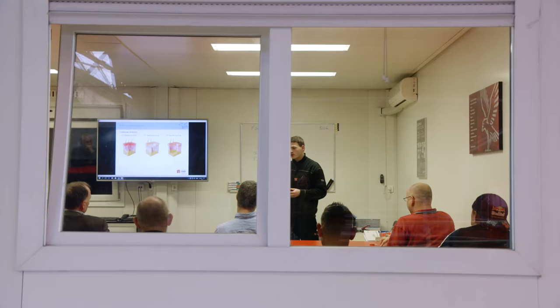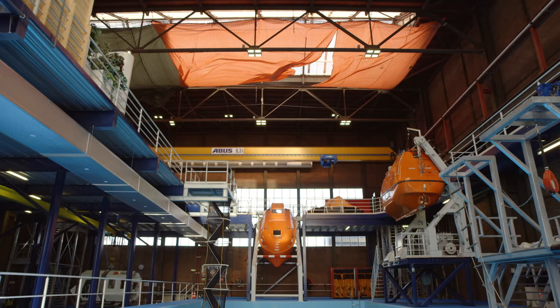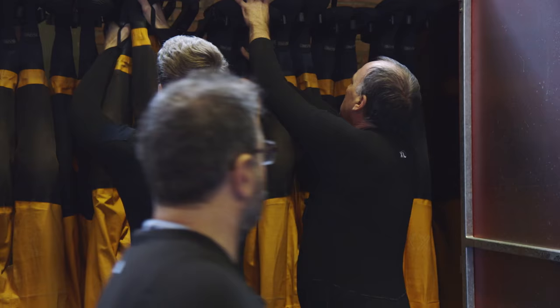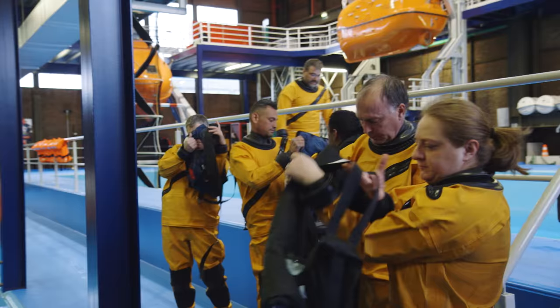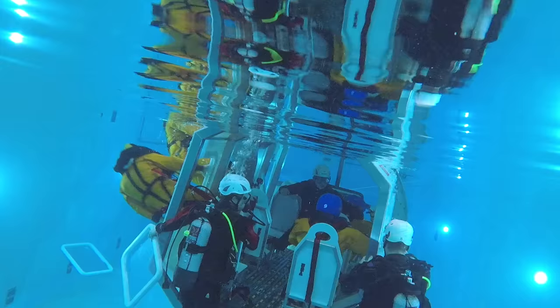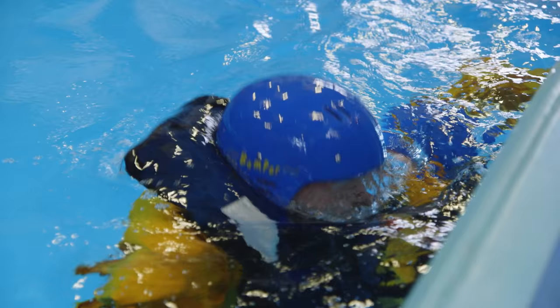FARC is a worldwide company specialized in safety operations and providing safety services. This kind of training lets you make personal experiences in this arena — so that in a real emergency case, you know what to do. We then immediately started with the helicopter escape training.